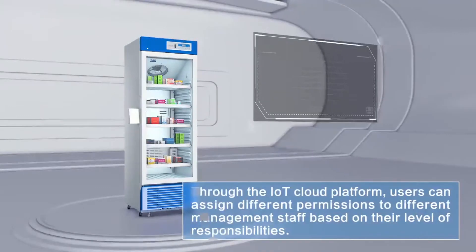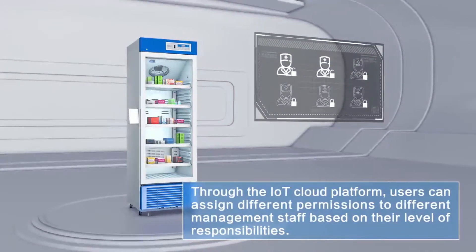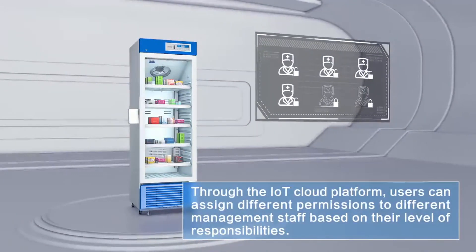Through the IoT Cloud Platform, users can assign different permissions to different management staff based on their level of responsibilities.